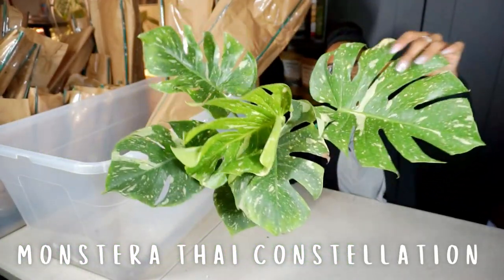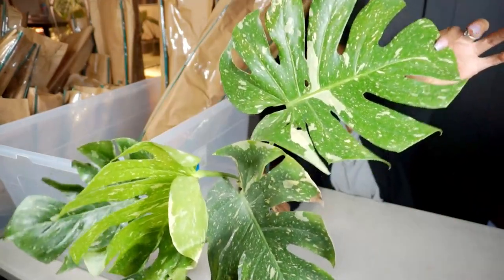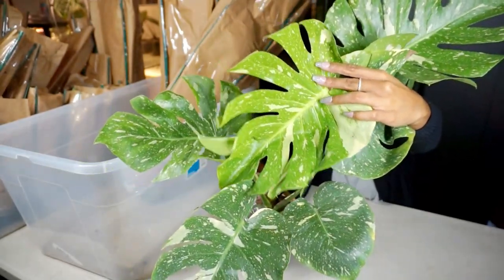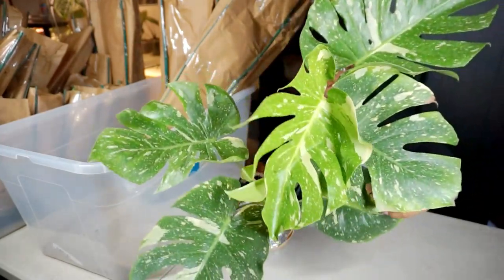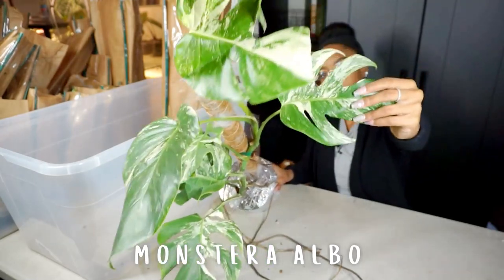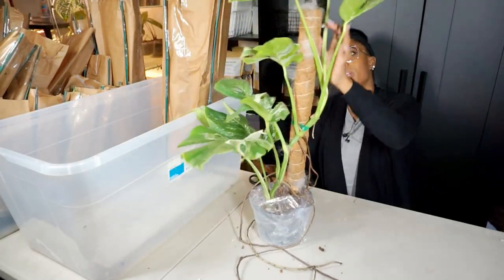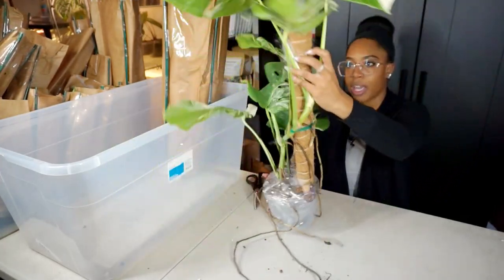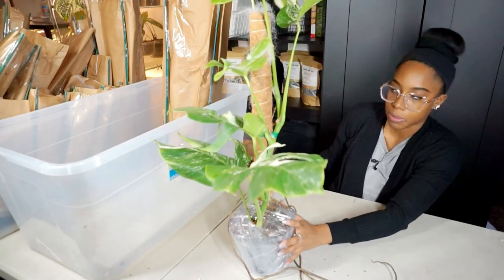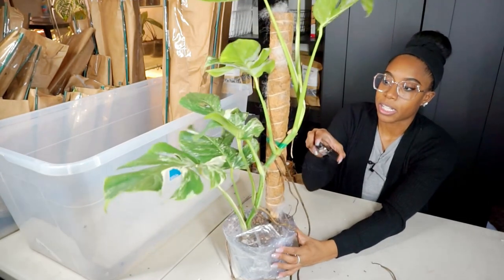We got another Monstera Thai Constellation — very similar size. This one doesn't have as many fenestrations but still beautiful. The newest leaf has no fenestrations but it's gorgeous — it did get a little bent in shipment. This one is another Monstera Albo, beautiful variegated leaves. This one has seven leaves total and comes with the coco pole. We'll probably have to cut this one down because of how tall it is, but if you're willing to pay for shipping I can ship it as is.